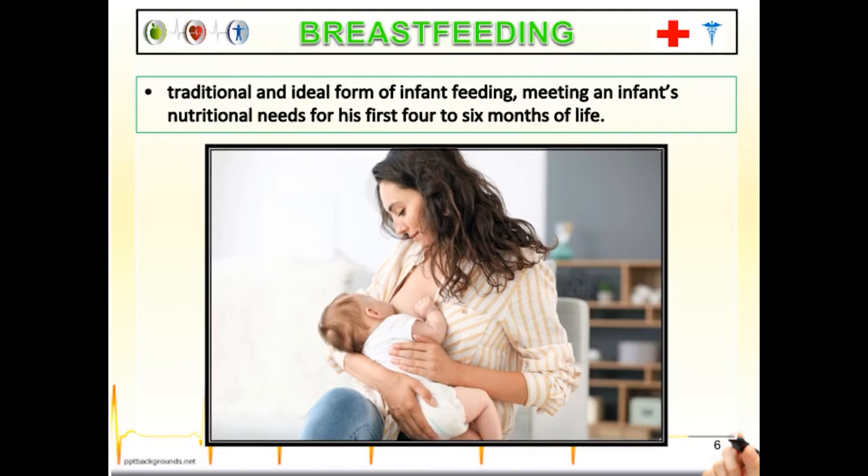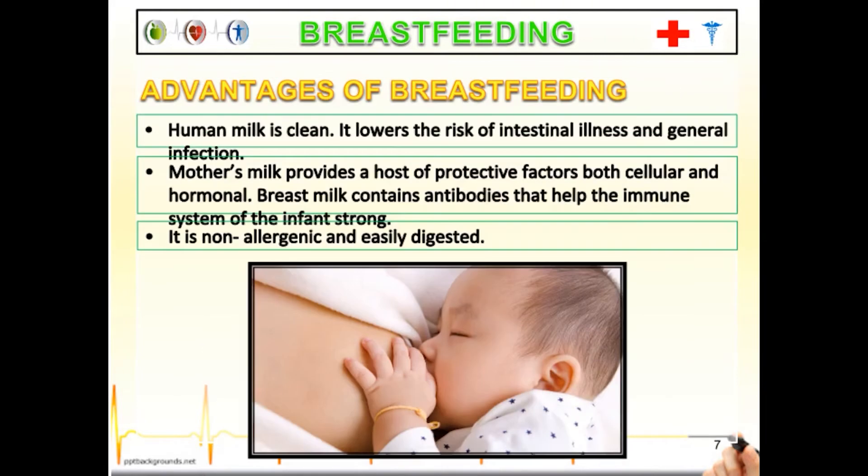Breastfeeding is the traditional and ideal form of infant feeding, meeting an infant's nutritional needs for its first four to six months of life. Breastfeeding makes the baby healthier as long as the mother is also healthy. Our government and the WHO, or World Health Organization, promotes breastfeeding because it has a lot of advantages for the mother and, most of all, for the health of the baby.